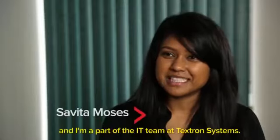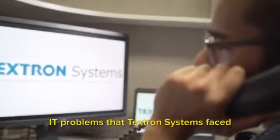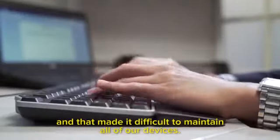My name is Savita Moses and I'm a part of the IT team at Textron Systems. IT problems that Textron Systems faced were that we had many different devices from many different vendors, and that made it difficult to maintain all of our devices.